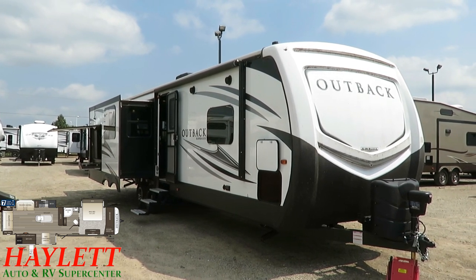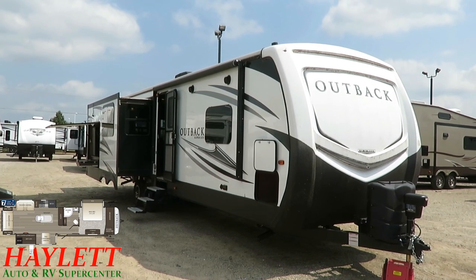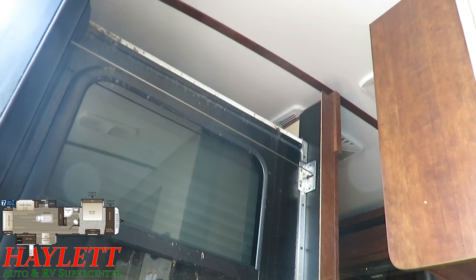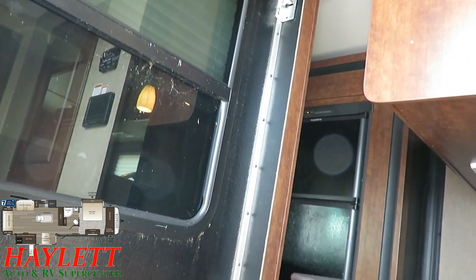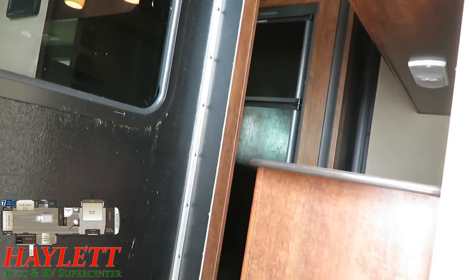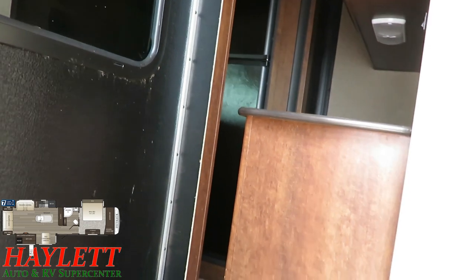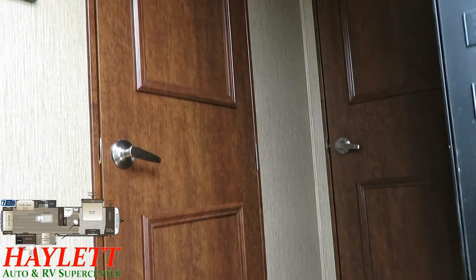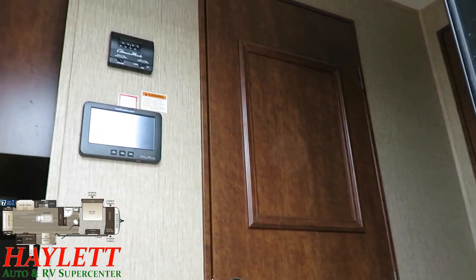What you're looking at is a one-owner, not used, mostly stored unit that only needs a hose bath and a surface dusting — a big triple slide couples camper. Quick peek in the door before we get too far along: with those slides closed and this nice little entry bureau right here, you're not going to get too much other than the bathroom and the bedroom.